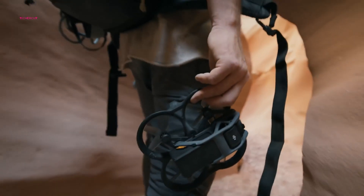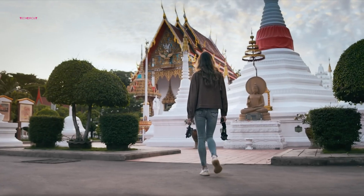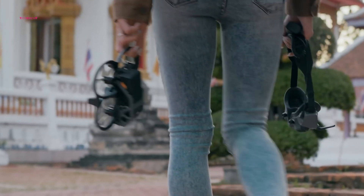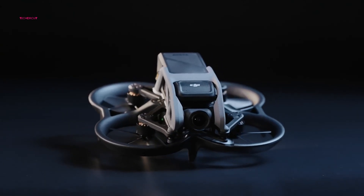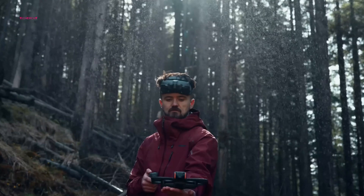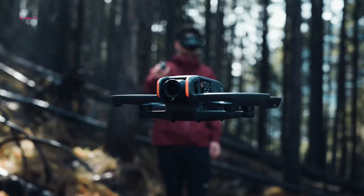The AVIDA's current design, while innovative, can experience instability, especially in windy conditions. DJI needs to invest in advanced aerodynamic simulations and wind tunnel testing to optimize the drone's shape and airflow. This could involve subtle changes to the prop guards, body contours, and even the internal layout of components.